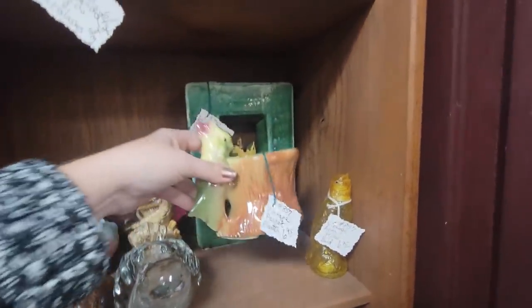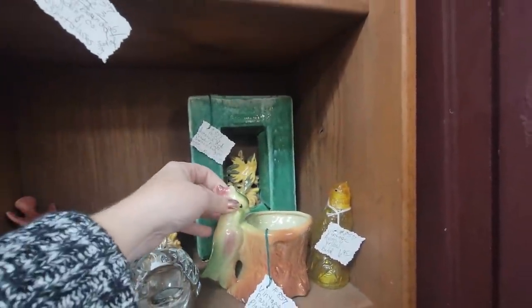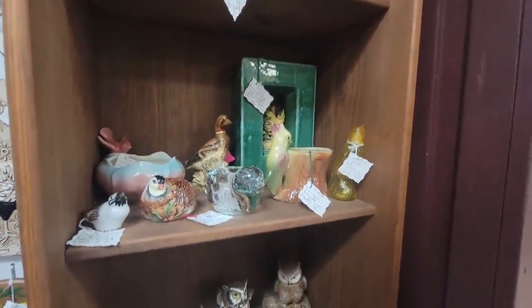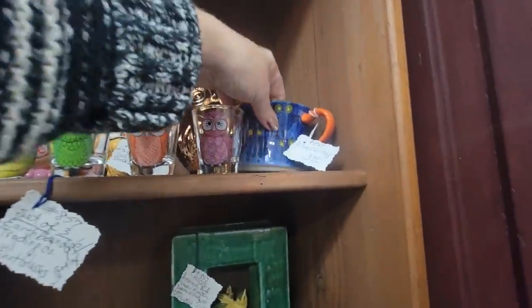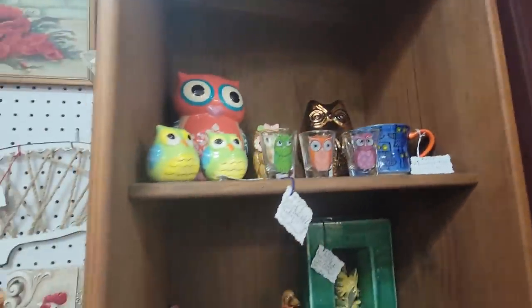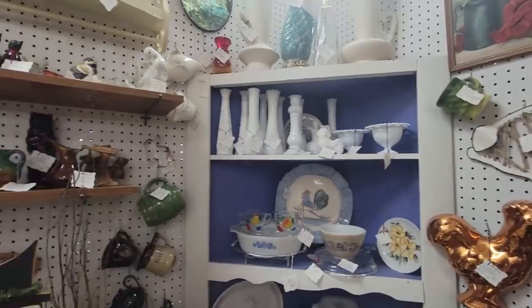Oh, this is a little American Bisque parrot planter. I'm not getting planters right now — I have so many. That's a Pier One mug. Don't sleep on Pier One — it's pretty good resale value on a lot of Pier One on eBay.